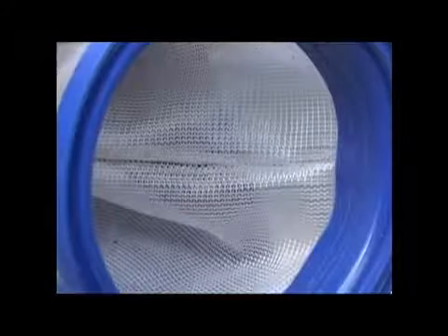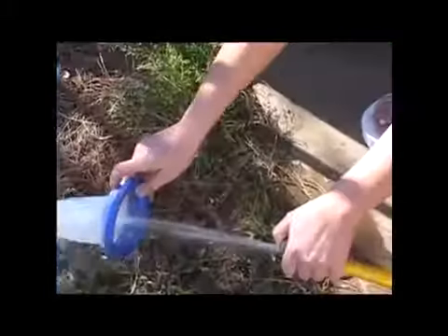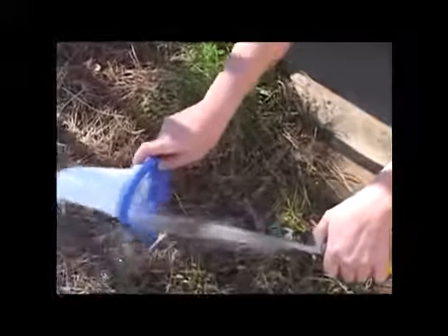The Pool Blaster Max contains its own large reusable filter bag. You can even order a fine filter bag to remove even smaller particles from your water. The bag is also completely visible from the outside of the unit, so you can see when it's time to clean it. By cleaning your water with a Pool Blaster Max, you'll swim in a healthier pool environment that is safer for you and your family.